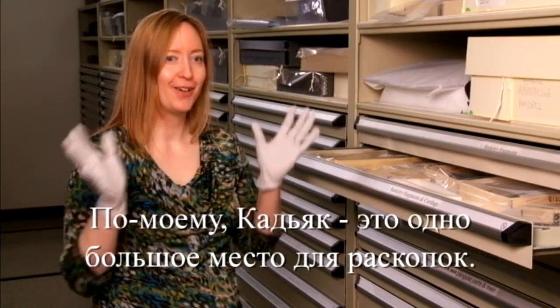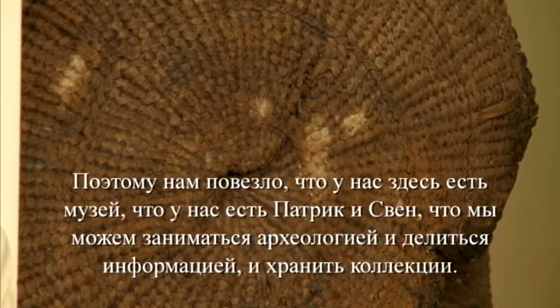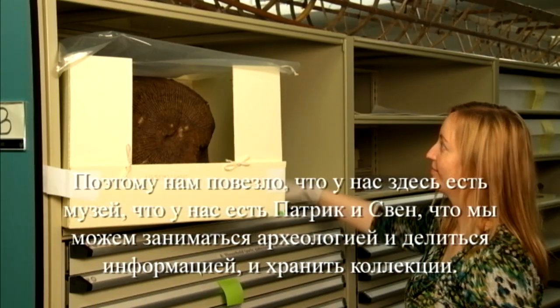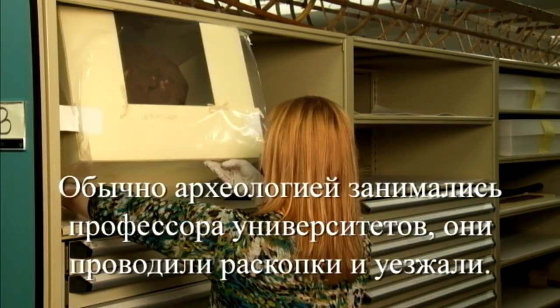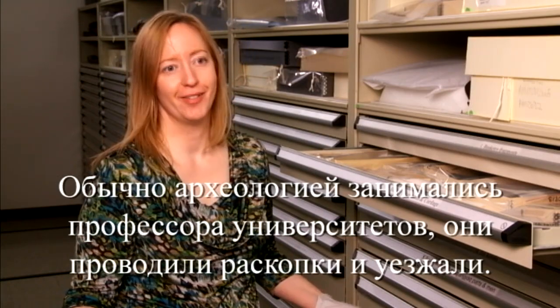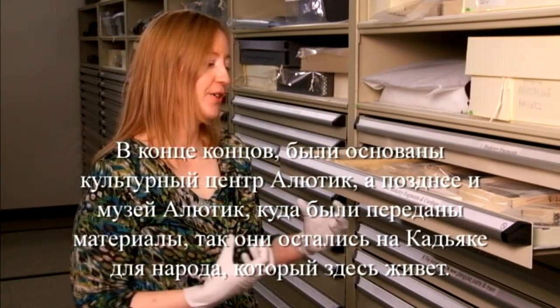Kodiak, in my mind, is just one big archaeological site, and there's just a wealth of information available. That's why we're lucky to have the museum here and to be able to do archaeology here, to share the information, and keep the collections here. That wasn't typical — archaeology used to be done by university professors who'd come here, dig a village, and then go away. This material was stored at Bryn Mawr College and at the University of Alaska Fairbanks. Finally, when the Alutiiq Museum was founded, the materials are able to stay in Kodiak for the Kodiak community.